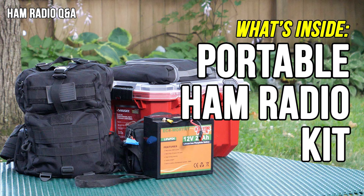Number seven: my HF portable kit. I get so many questions on what I use out in the field for transceiver, antenna, battery, and accessories. This video breaks down my current HF transceiver kit.